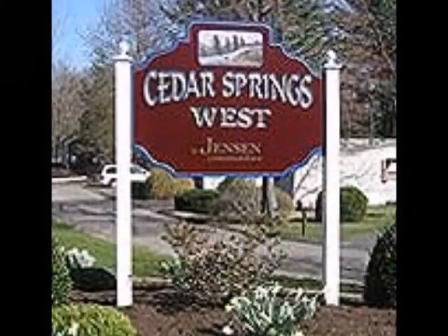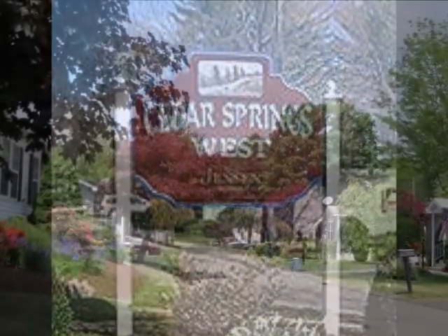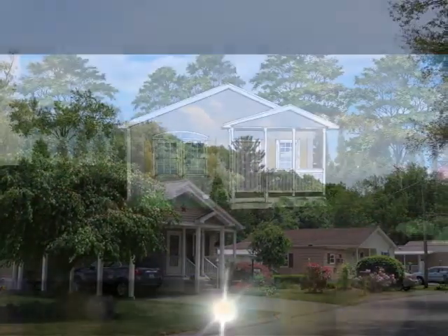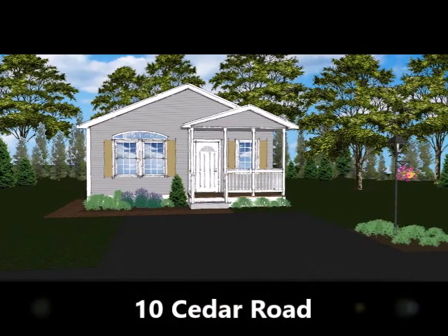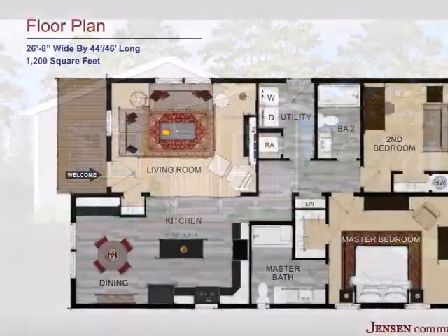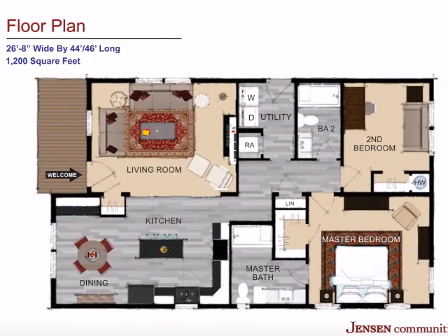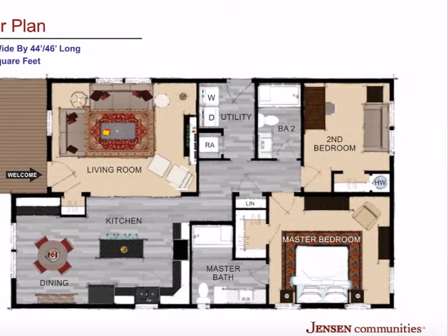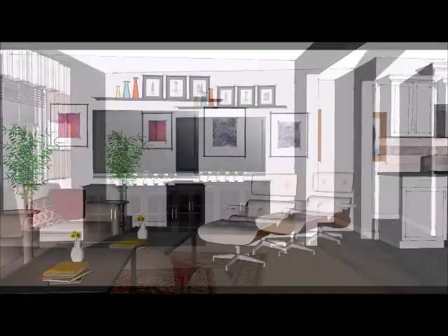Five minutes away is the community of Cedar Springs. In today's video, we're looking at a brand new manufactured home plan. With two bedrooms and two full baths, this 1200 square foot home is waiting for you to right size your life. Let's take a walk inside our conceptual rendering.